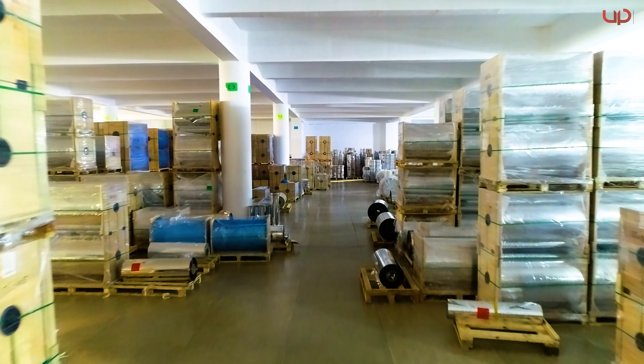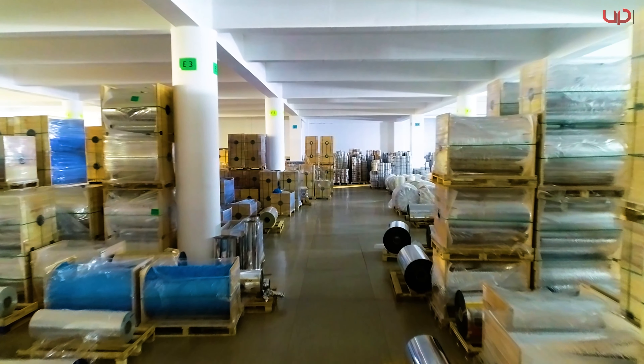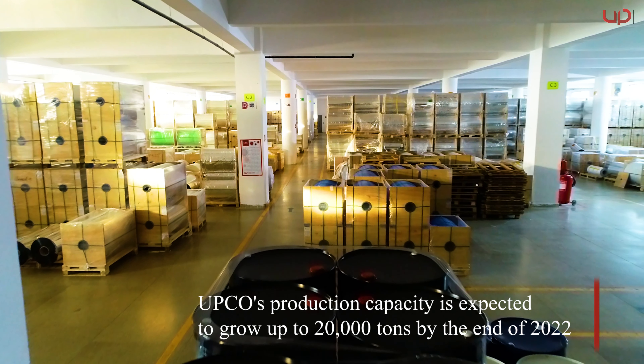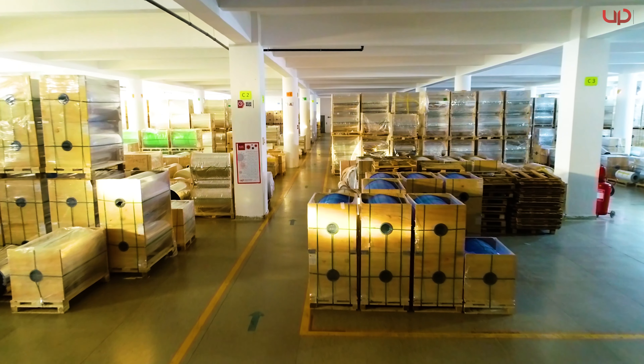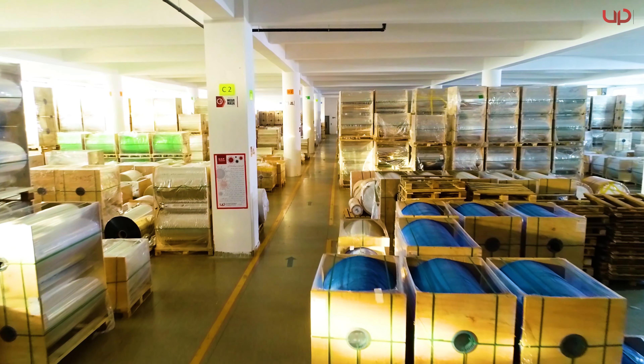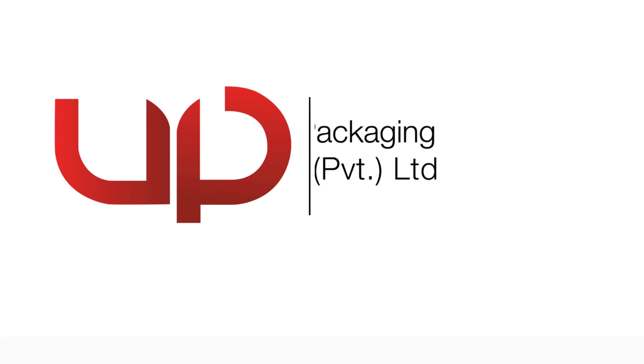The company plans to expand itself globally and its capacity is expected to grow up to 20,000 tons by the end of 2022. Universal Packaging continues to strive in this industry to meet the growing needs of clients in the country and around the world.